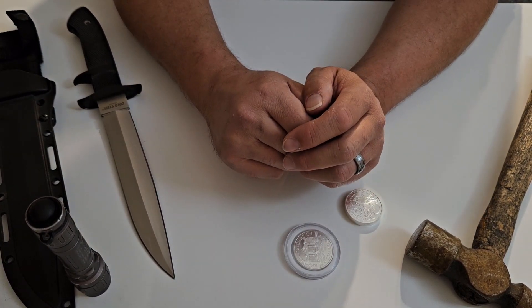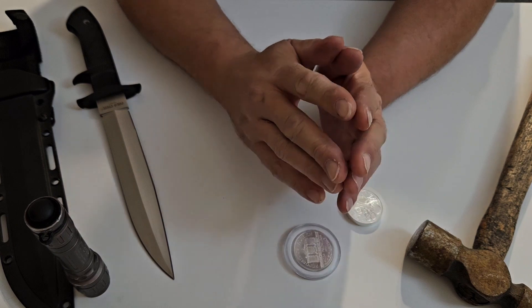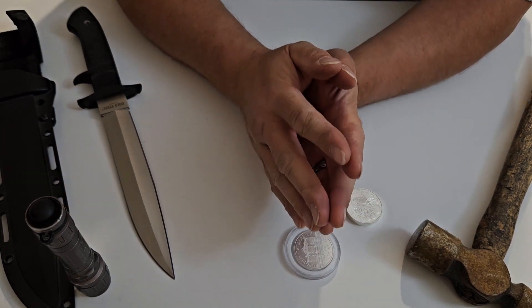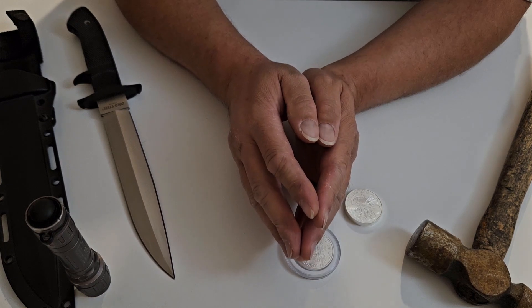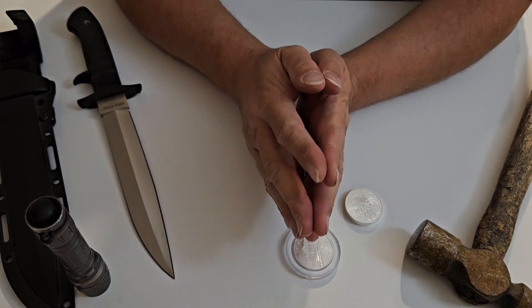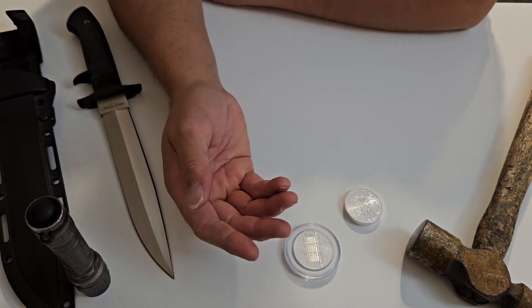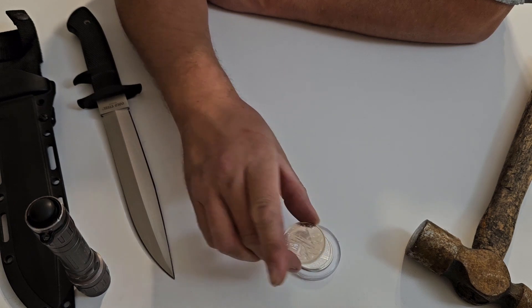Keep stacking, stack them high — I'll see you on the next video. Apologies for the lateness. Please put down in the comments which coin you'd like to see me review next. I like continuing the quest of knowledge with you guys, educating not only myself but others about the history behind these coins.